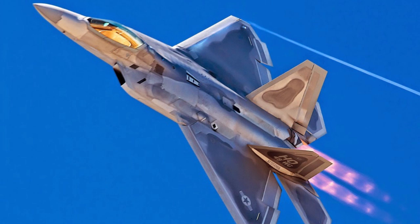Stealth in the aviation defense industry is becoming a standard in ongoing projects and future equipment, and this could become a determining factor in conflicts to come. But what is being done to reduce the effectiveness of stealth? How to detect stealth planes like the F-22 and F-35?